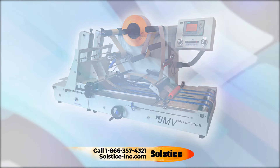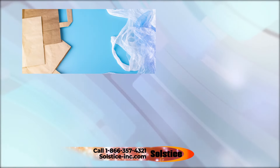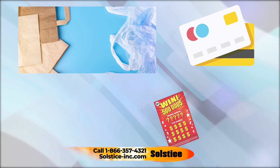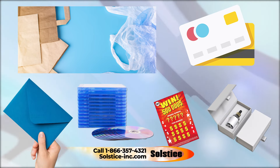multiple options for labeling Ziploc self-sealing bags and pouches, poly and paper bags, credit cards, phone cards, gift cards, scratch-offs, envelopes, small boxes, and CD, DVD, and BD cases.